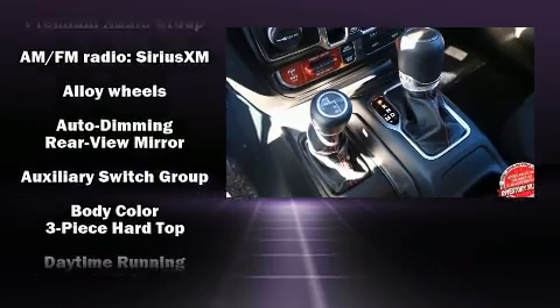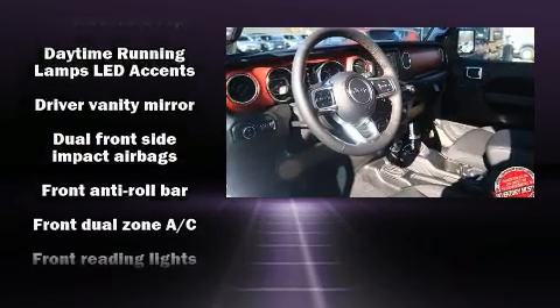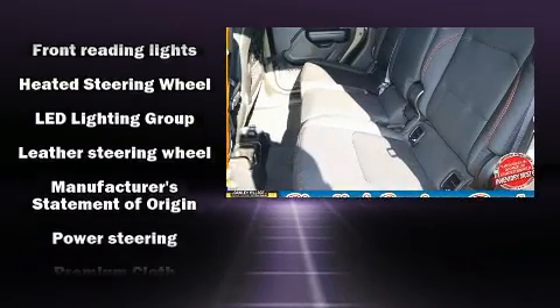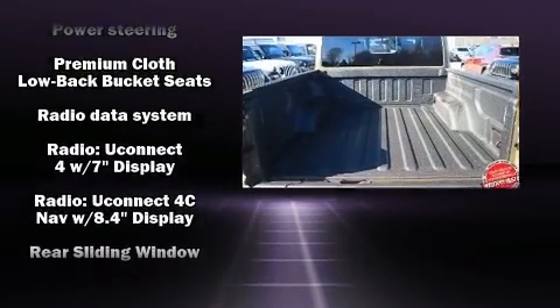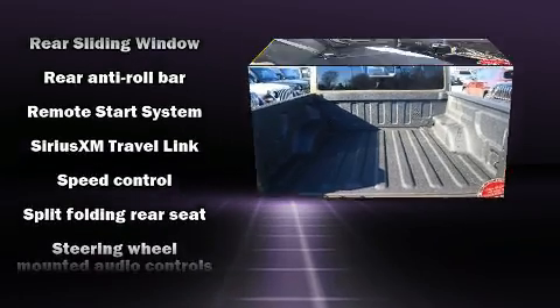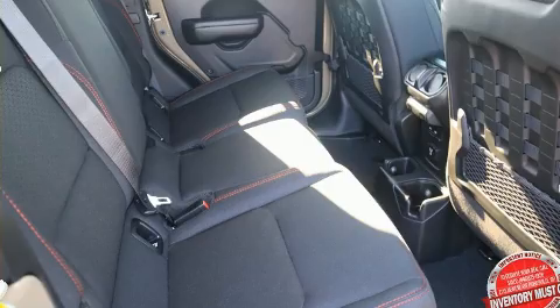Jeep also prioritized safety and security with features such as dual front impact airbags, integrated rollover protection, traction control, brake assist, a panic alarm, an emergency communication system, and four-wheel disc brakes with ABS. Various mechanical systems are monitored by electronic stability control, keeping you on your intended path.